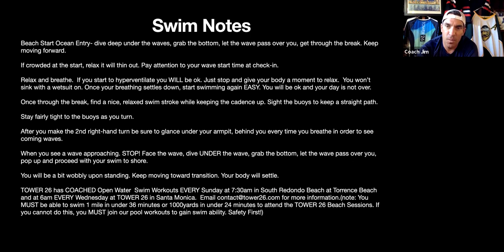It's an ocean entry and Malibu might have some big waves, so be ready. You want to dive under the waves, grab the seafloor bottom, feel it on your chest, let the wave go over you, hear it pass, then pop up and keep moving forward. Don't stop — keep moving through those waves, get through the break zone, and then find your swim rhythm. Pay attention to your wave start — it'll be crowded, but it will thin out once you get through the waves. If you start to hyperventilate because of the crowd or cold water, just relax and know your breathing will come back into good cadence. You're not going to sink — just relax, let yourself regulate, and keep moving forward.